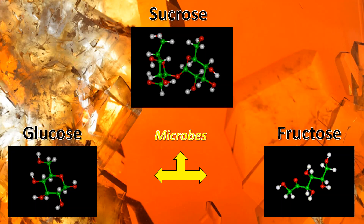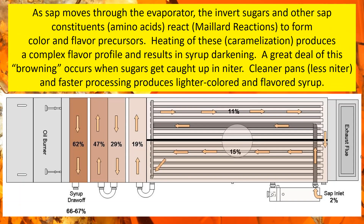This is an enzymatic process — microbes growing and using enzymes to cause changes in the sap chemistry. Once it enters the evaporator, it begins a series of non-enzymatic browning reactions that produce color and flavor compounds. There are a number of different processes that lead to the formation of color and flavor, but the more dominant pathways happen closer to the front of the evaporator through the Maillard reactions and caramelization.